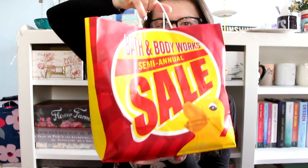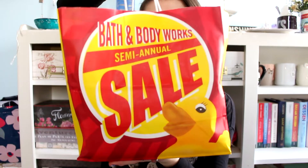Hi guys! I'm so happy to finally be able to film again. I just finished my fall semester and I'm on winter break now so I can finally start filming again and I'm very happy. It's New Year's Eve today so I am filming a video for you and it is a very exciting video. Today's video is a Bath & Body Works semi-annual sale haul.